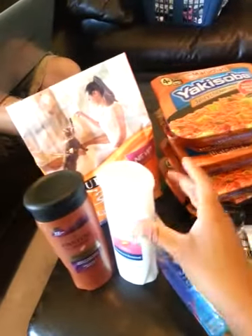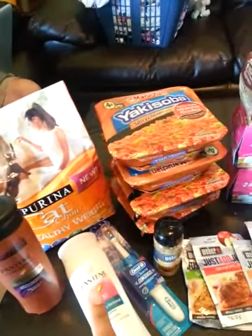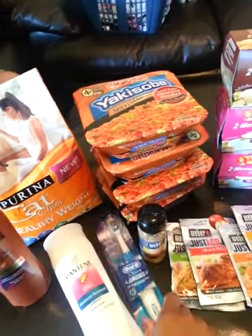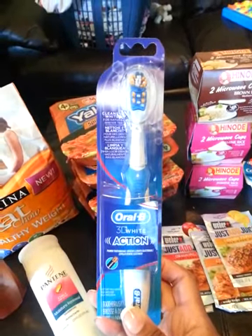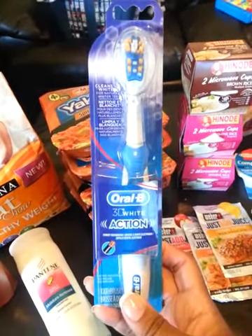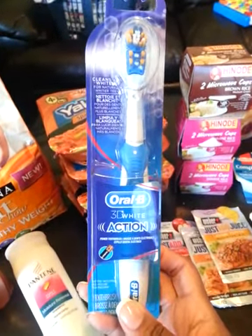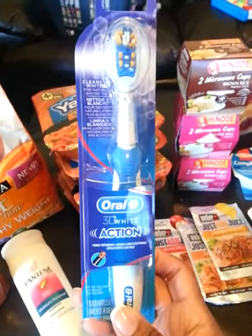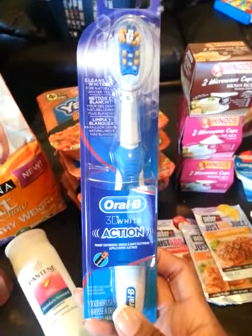I've got a ton of stuff: from shampoo, I've got Pantene Pro-V; cat food has been free; Maruchan Yakisoba noodles are free. This toothbrush was actually a money maker. The Oral-B toothbrush is on sale for $4.99. There's a $3 coupon in today's Procter & Gamble insert, which brings it down to $1.99. And then there was a $3 eVic coupon from your Harris Teeter email, so that actually made it a $2.01 money maker — I actually made money off of this toothbrush.